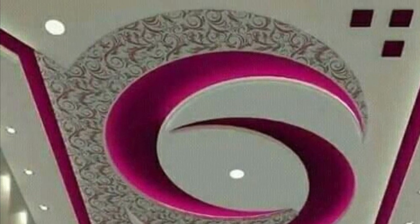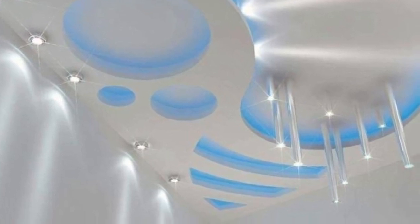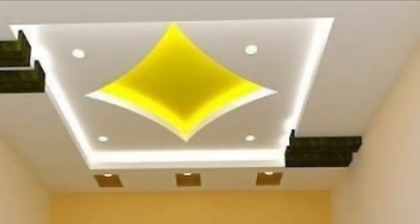In this channel we showcase ideas — everything about home interior and exterior decor ideas. In today's video we are showcasing top modern 2020 ceiling design ideas.